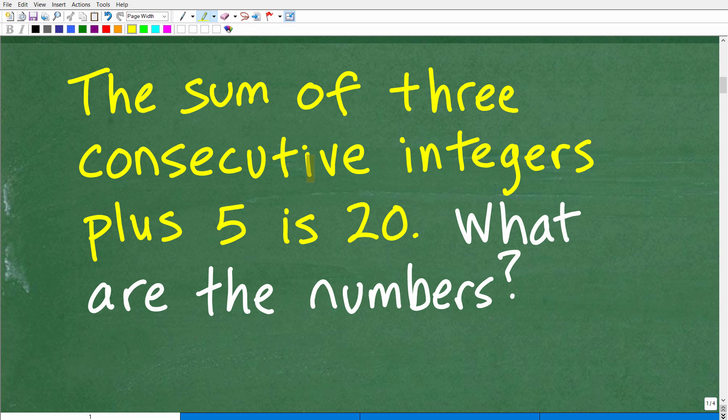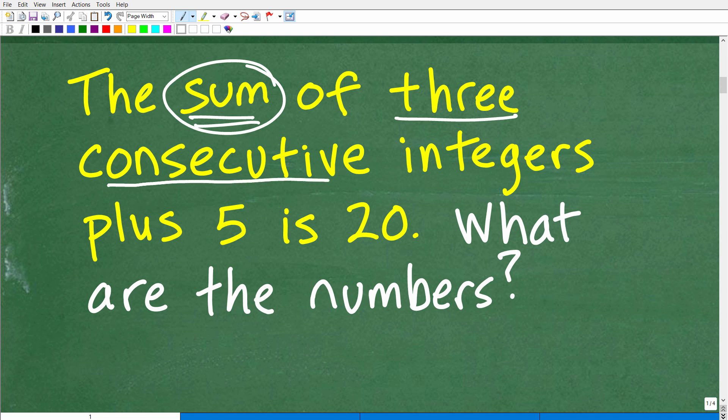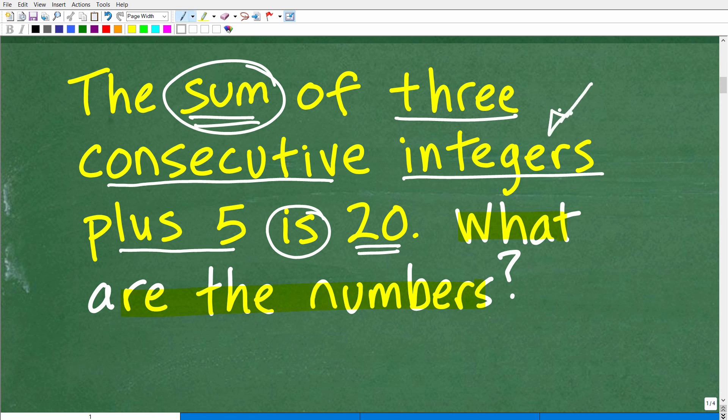So here: 'the sum of three consecutive integers.' Let's go through this. The sum — we're going to be adding stuff up. The sum is the result of adding things up. We're going to add up three numbers — three consecutive numbers. These types of numbers are called integers. So we're going to add up three consecutive integers, then add five to those three numbers. The sum of three consecutive integers plus five equals 20. The question is: what are the numbers? What are these integers? We need to understand what 'consecutive' and 'integers' mean in order to solve this problem.